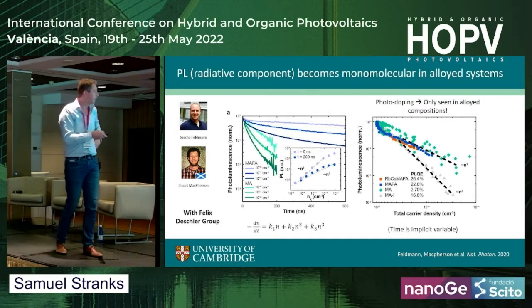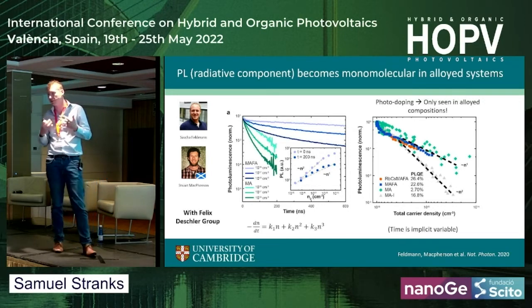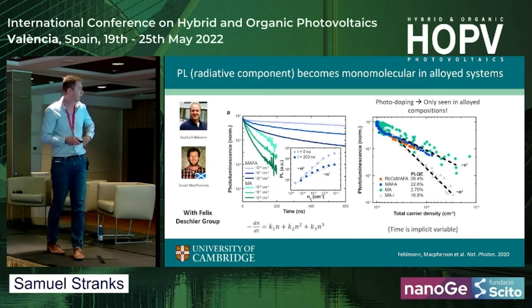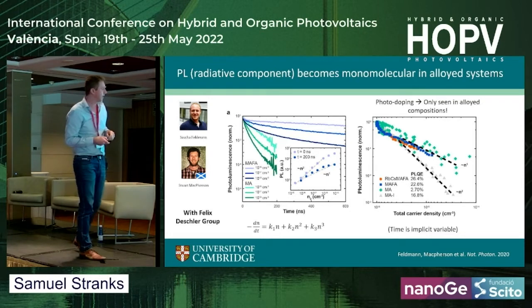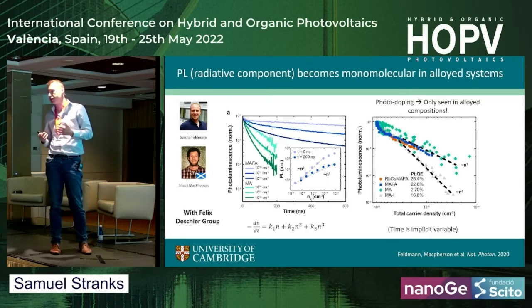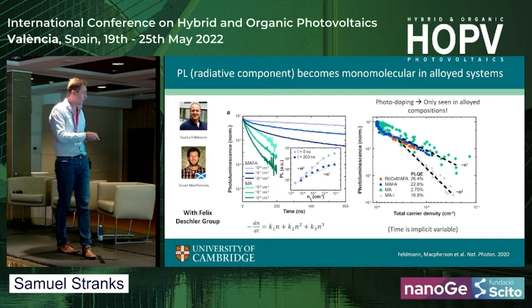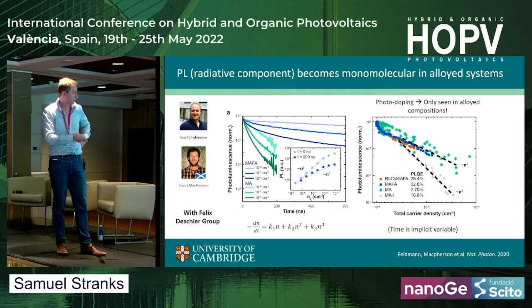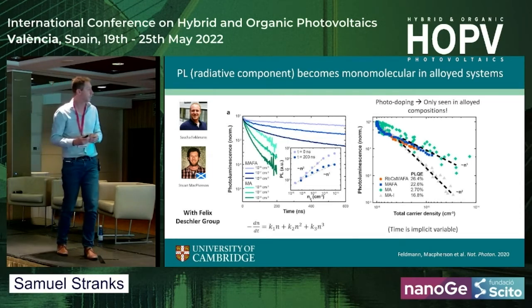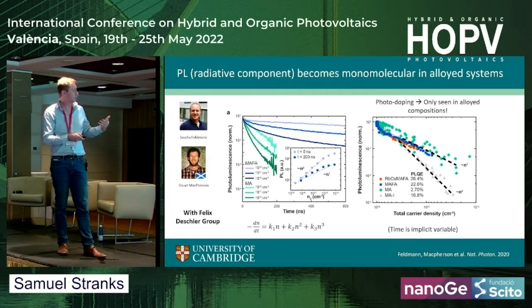Looking at this in more depth: at time zero the recombination is second order, which is what we expect for electrons and holes recombining radiatively. But over time, as we get to this plateau at around 200 nanoseconds, we see that the radiative recombination becomes quasi-first order. That's because one of the carriers is in vast excess compared to the other, making this effectively a quasi-first order term. This is a photo-doping effect — we see an accumulation of photo-excited holes over time, and so the recombination looks first order.